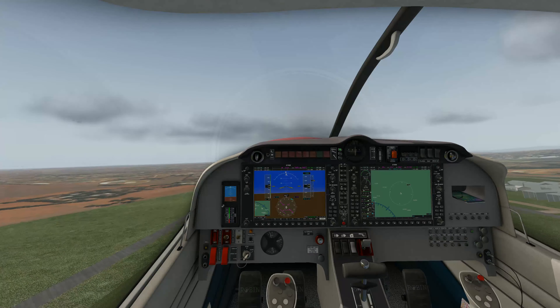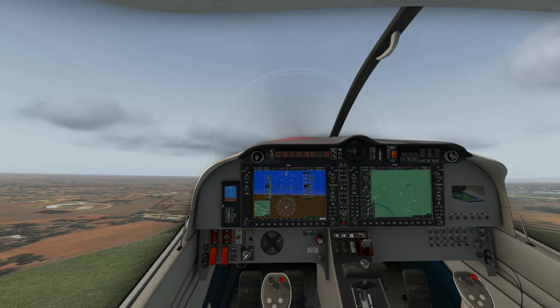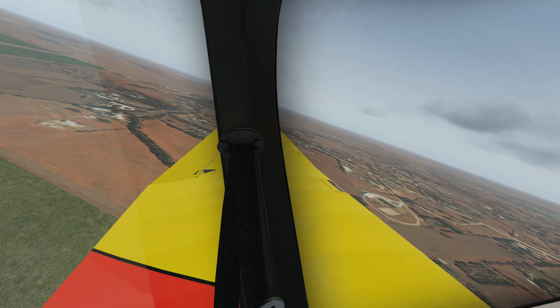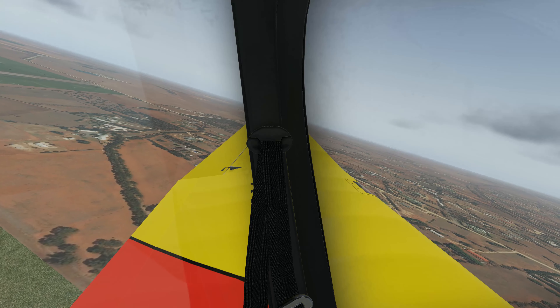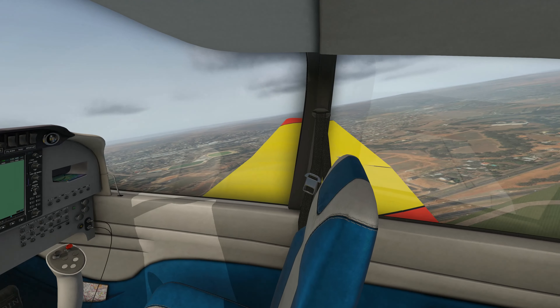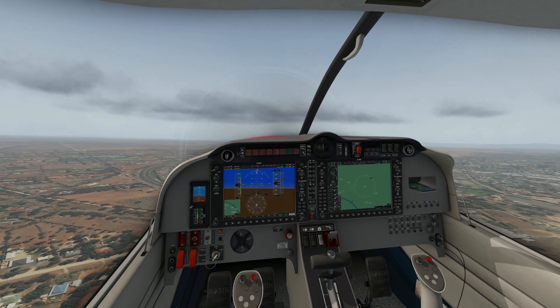Step two is stalling. Normally with a stall in X-Plane 11, the aircraft just drops quite lazily down or just wallows in the air and doesn't do anything. But Austin has programmed in the wing drop that is quite common with most aircraft.